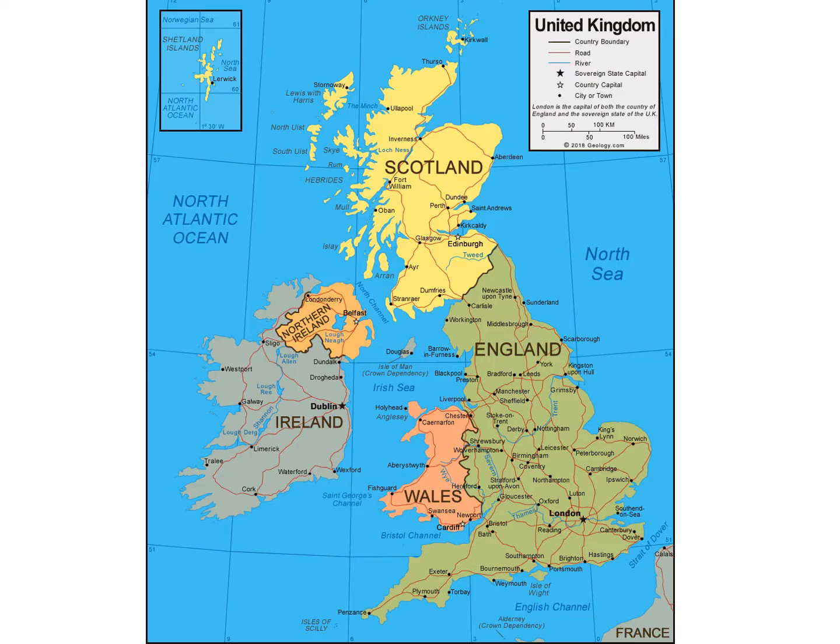The United Kingdom is composed of four individual countries: England, Scotland, Wales and Northern Ireland. These are surrounded by the North Sea and the North Atlantic Ocean. There is the Irish Sea between the island of Ireland and Great Britain, and there is also the English Channel between France and Britain.